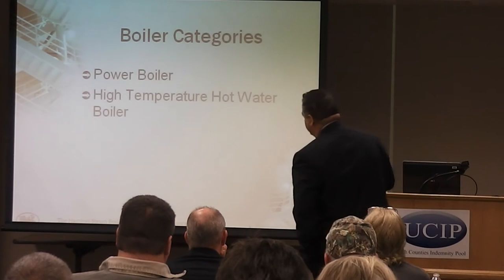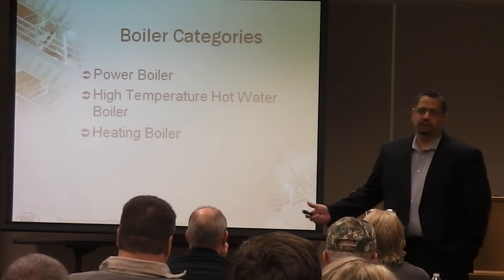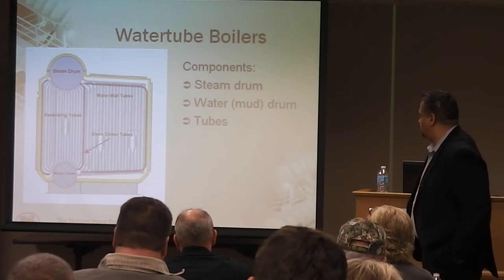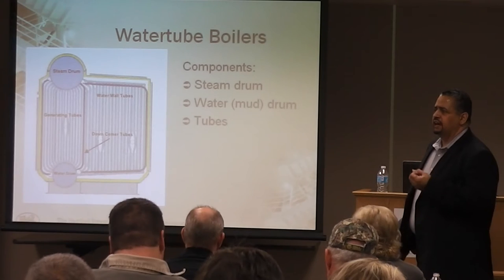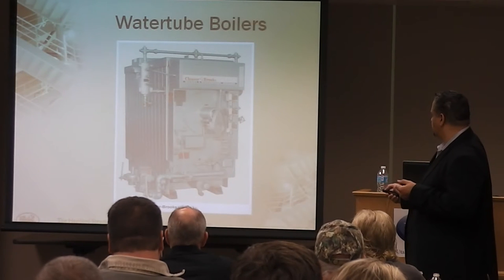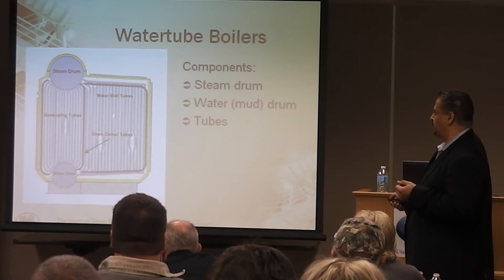High-temperature hot water boilers are mainly used for industrial applications — you don't see too many of those anymore. What you're mainly going to see here is heating boilers. Two basic types of boilers: we're going to have a water tube boiler and a fire tube. In the water tube boiler, inside the tubes we're going to have water. The water is going to circulate between the two drums — we call it the steam drum and the mud drum.